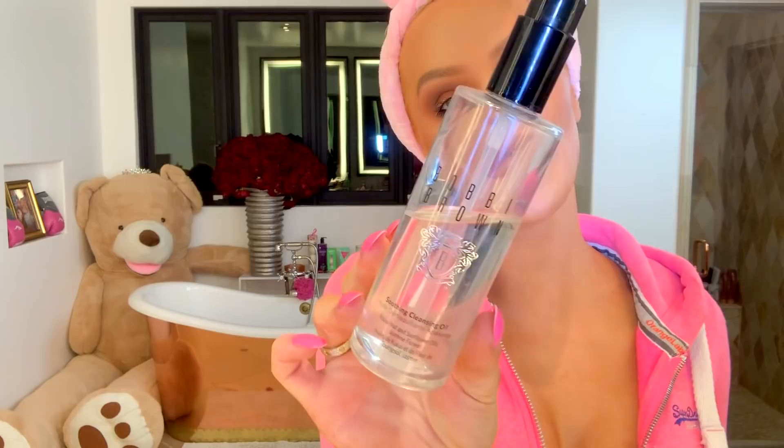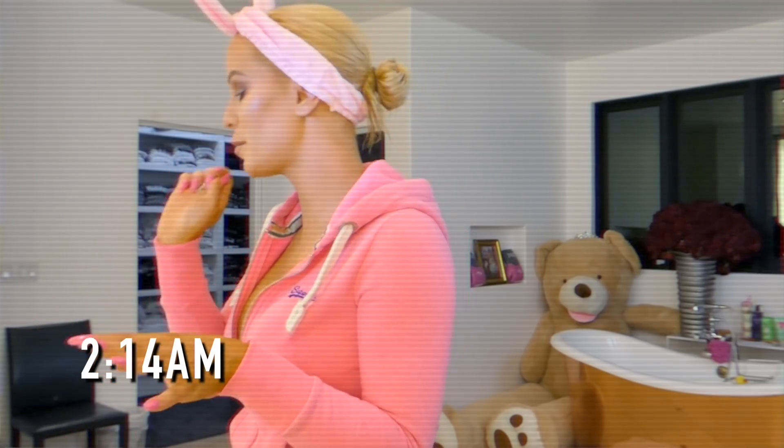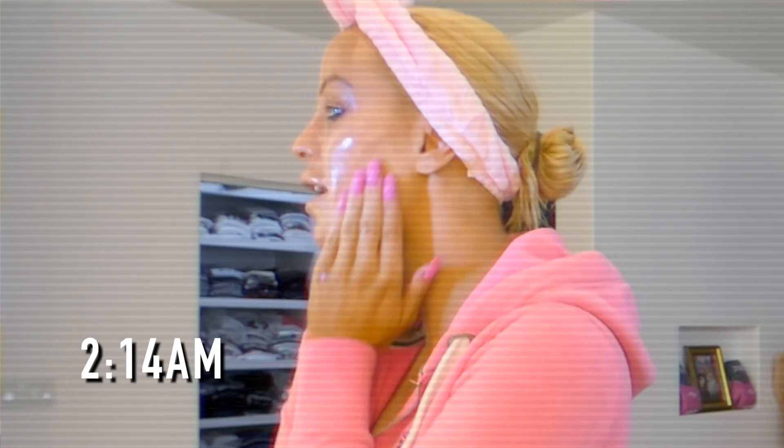The next thing I do is I'm going to be taking this Bobbi Brown soothing cleansing oil, but most importantly, I need to take off my rings because I just hate the feeling of putting makeup on my rings or getting moisturizer or anything on them. So I'm going to put those aside.